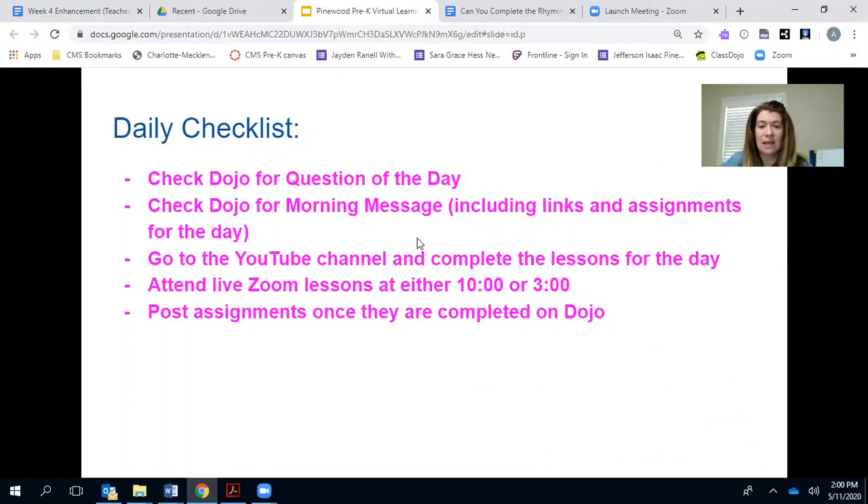Attend the live Zoom lessons at either 10 o'clock or 3 o'clock. You are not locked in to a particular time — I know everyone has their time that works best for them, but if on a particular day you're not going to be home in the afternoon, go ahead and have your student come to the 10 o'clock session. The lessons are pretty much the same at 10 or 3 o'clock, so anytime they attend is fine. Occasionally we'll have extra live lessons that your child is welcome to attend, and I'll post about those in the morning.